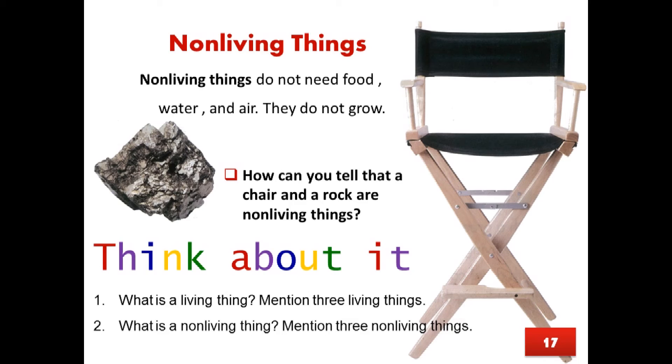What is a living thing? Mention three living things. What is a non-living thing? Mention three non-living things.